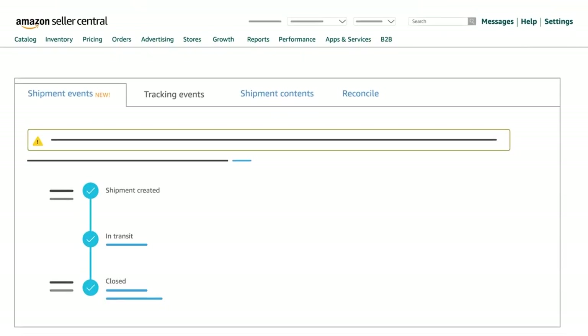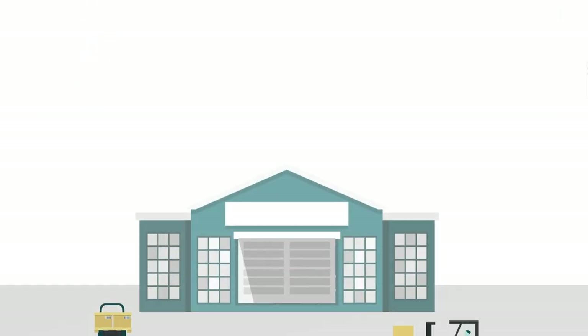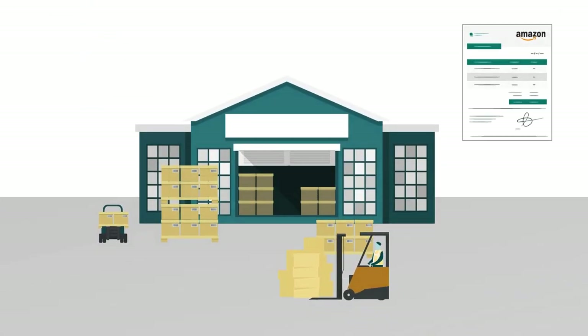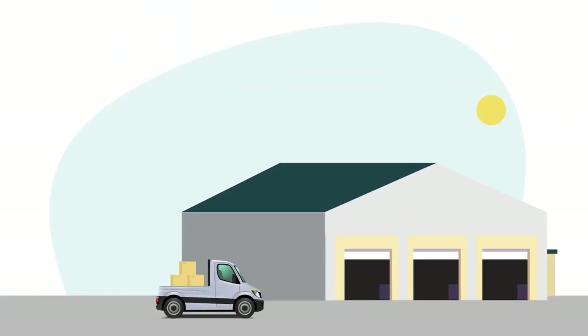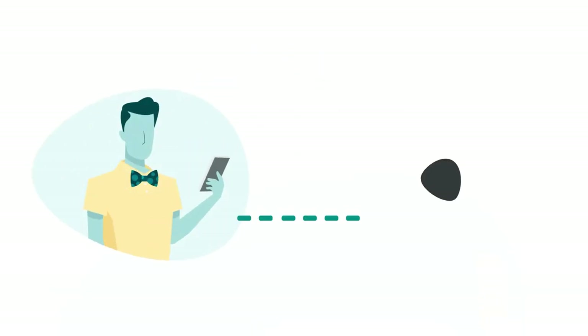Delivery: With Amazon's Partnered Carrier Program, carriers have what they need and are familiar with Amazon's delivery process. When delivering your shipments to Amazon Fulfillment Centers, the Partnered Carriers handle the appointment experience for you.